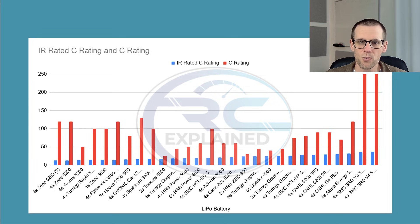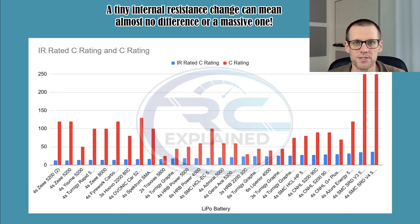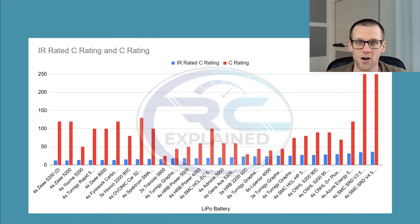Hey guys, welcome back to the channel. In today's video, we are taking a look at internal resistance values. If we have a small offset in internal resistance values from one battery to another, does that mean we should expect a massive performance difference or a small performance difference? This is one of the questions asked in a previous video, and the answer changes depending on which side of the spectrum that battery is on.